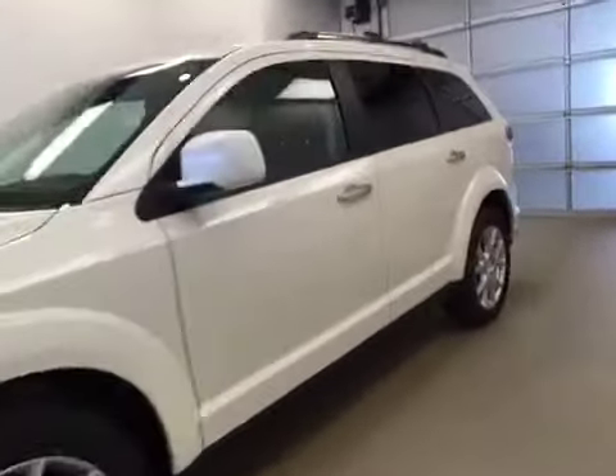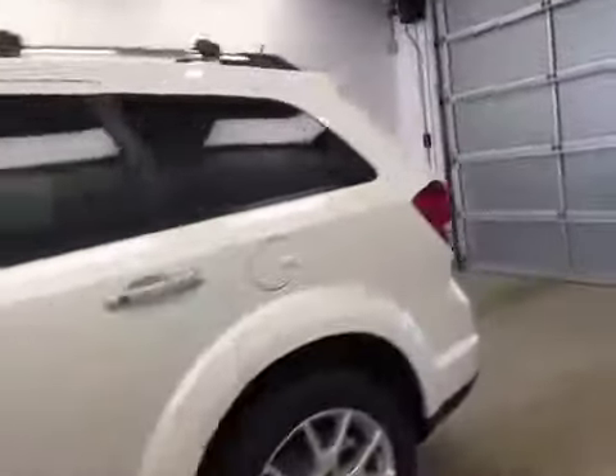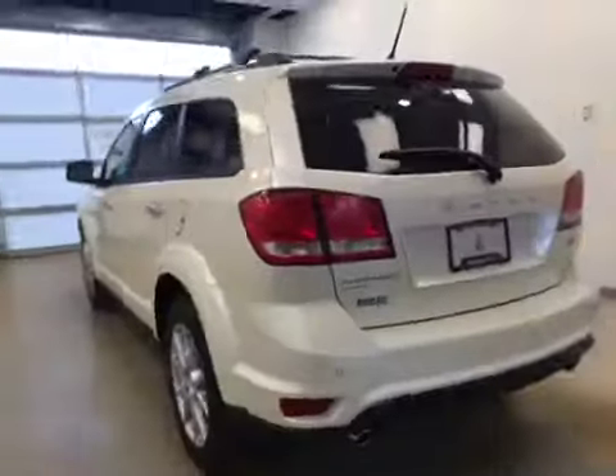This is stock number A6028, a 2016 Dodge Journey RT all-wheel drive. Exterior color is white.